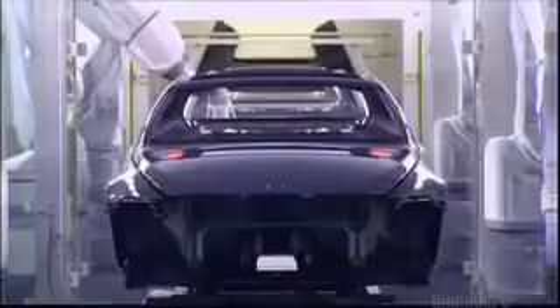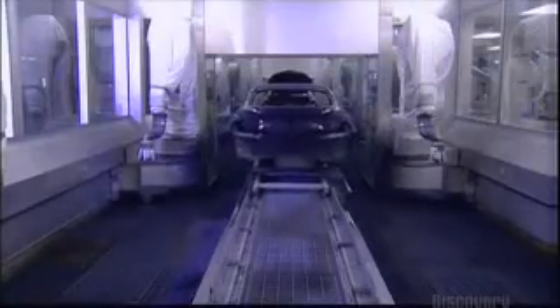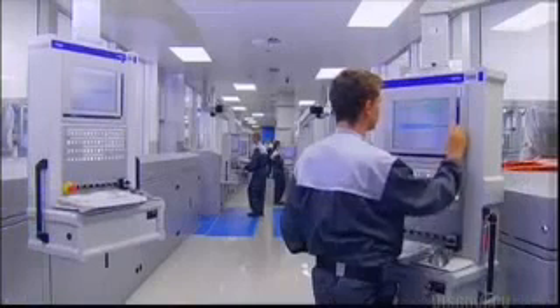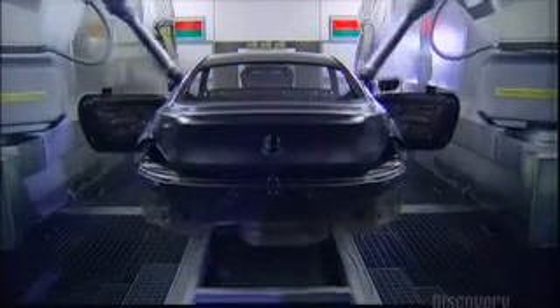There is no particular order in which the cars are produced. This 645 hardtop is going to be black, but the next car could be a completely different color. For the robots, switching colors is no problem at all. It takes 18 hours to finish the painting.